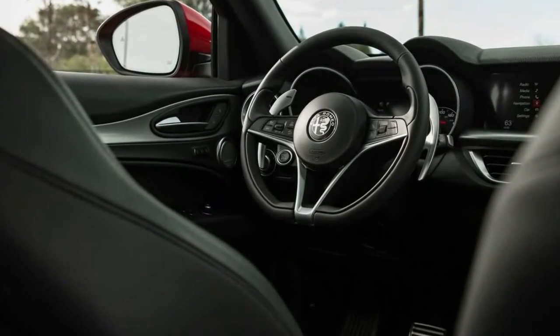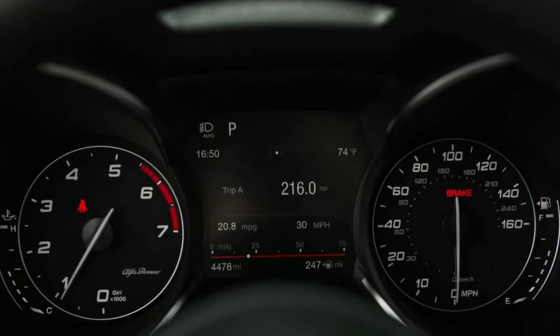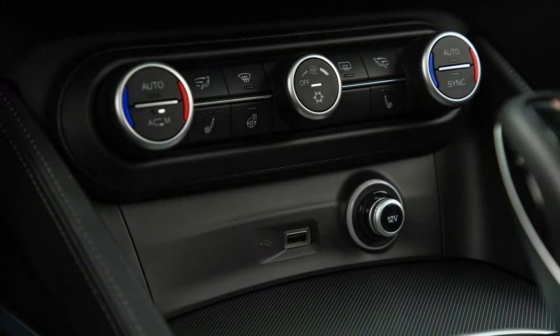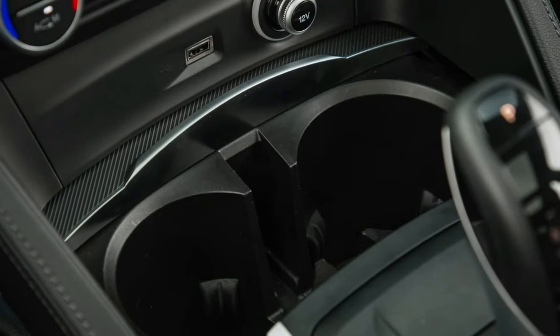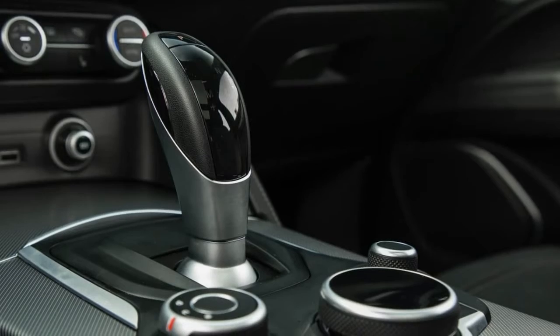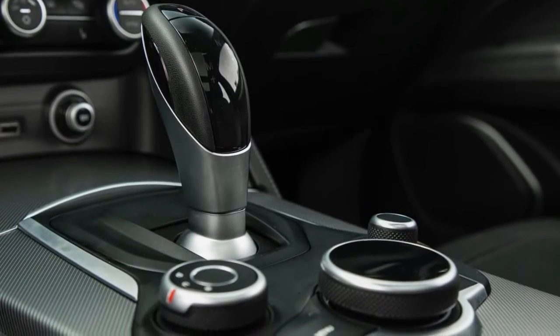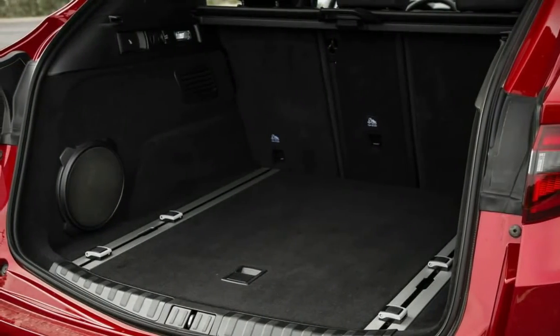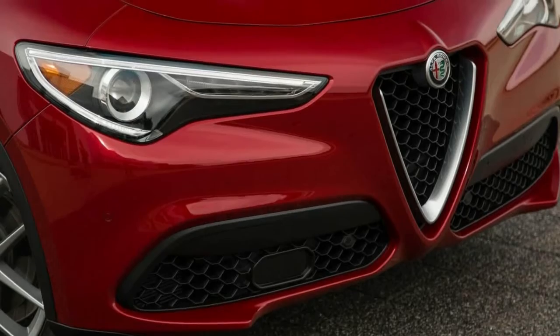The Stelvio fares better at the test track, where the heavier crossover was actually marginally faster off the line than the non-Quadrifoglio Giulias we've tested — reaching 60 mph in a solid 5.4 seconds with a quarter-mile of 14.1 seconds at 98 mph. Riding on optional 20-inch aluminum wheels wrapped with 255/45R20 Continental CrossContact LX Sport all-season tires, our test vehicle posted 0.84 g on the skid pad and stopped from 70 mph in 176 feet.